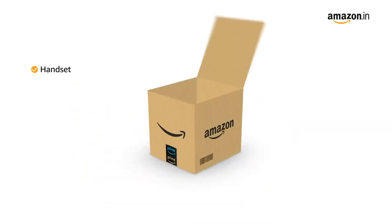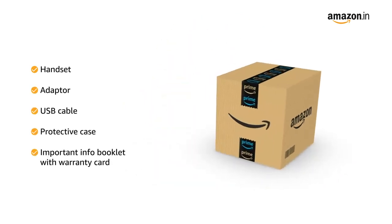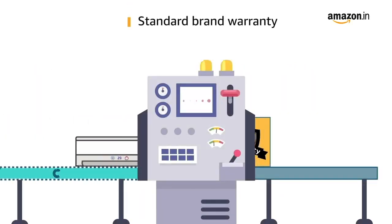The box includes a handset, adapter, USB cable, protective case, and important info booklet with warranty card. This product comes with standard brand warranty.